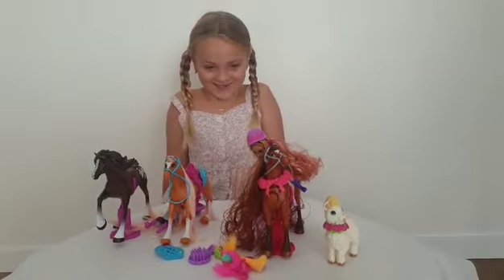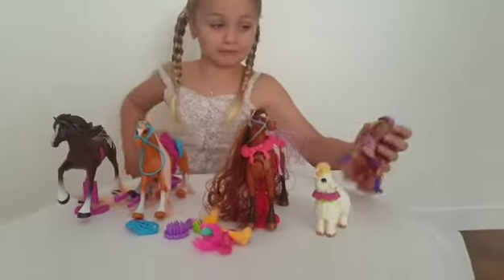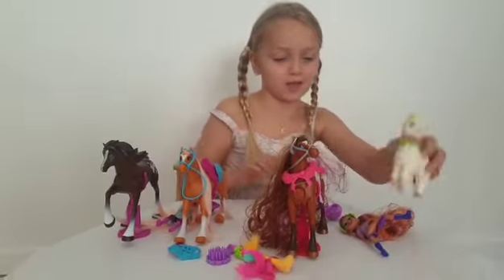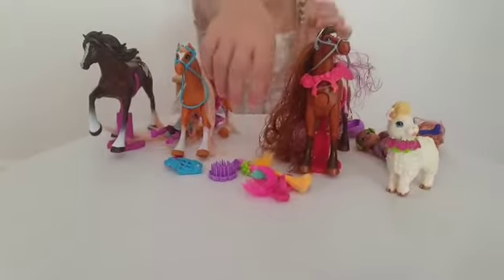I love this one because it comes with purple. And a llama. And the llama has a necklace.